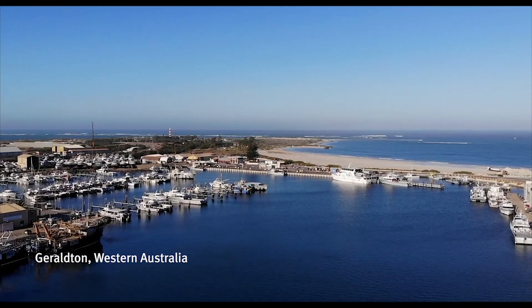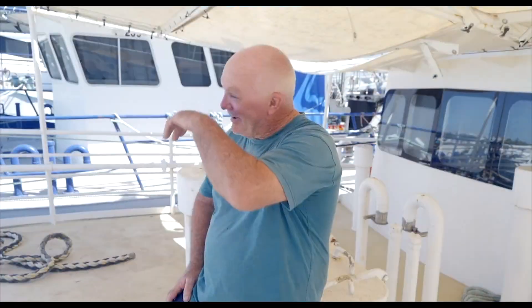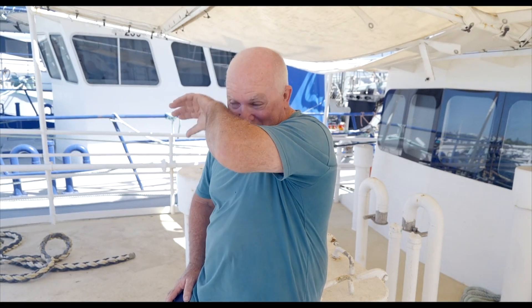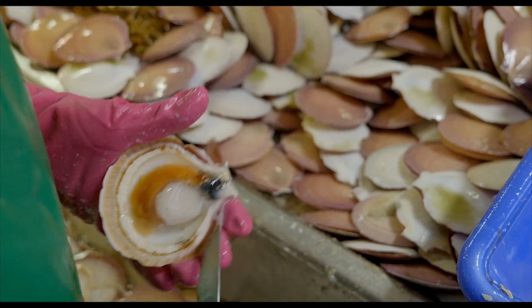We're based out of Geraldton on the west coast of Australia. We operate one big boat at the Abrolhos Islands. The history's wrapped around four brothers — we're a family company. When we were very young, just out of school, we all went and became fishermen. One of the brothers found some scallops at the islands and we started from there.